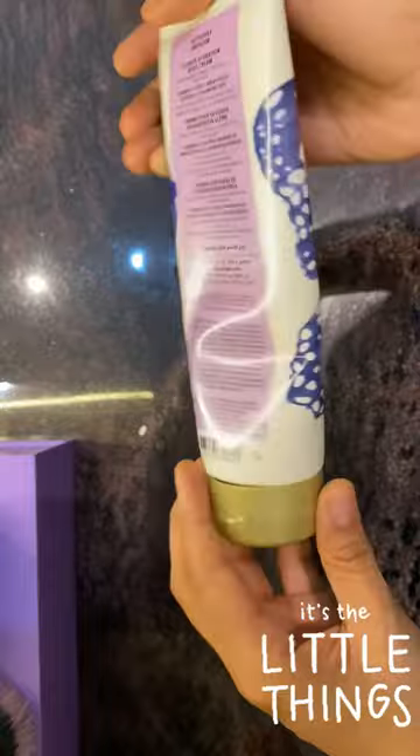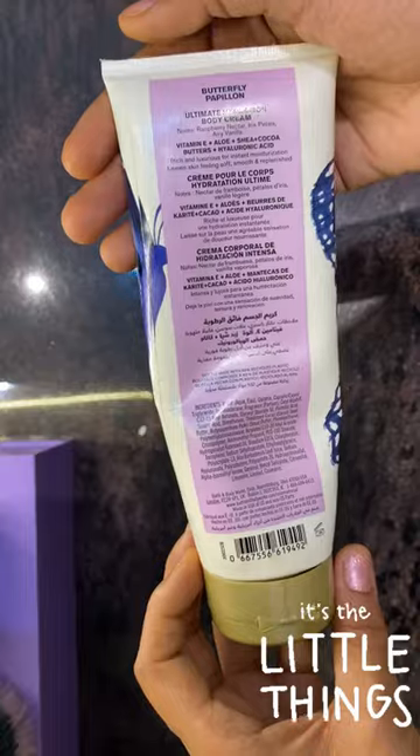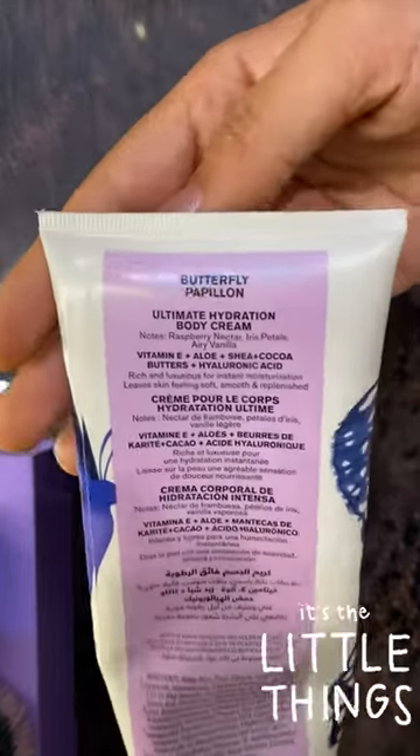So, firstly, if I talk about the packaging of the product, the packaging is amazing. It has a butterfly printed on it and it gives very butterfly vibes and very girly vibes.